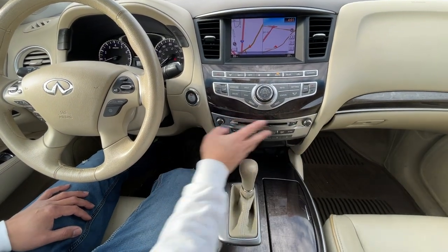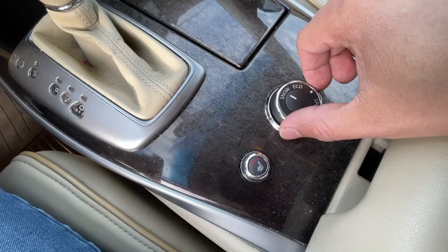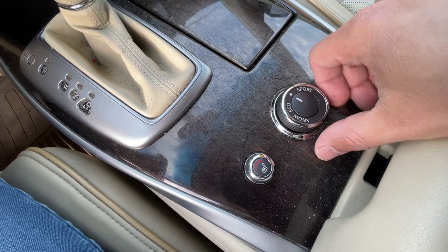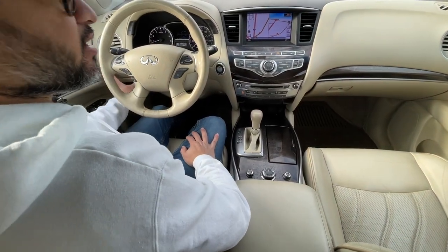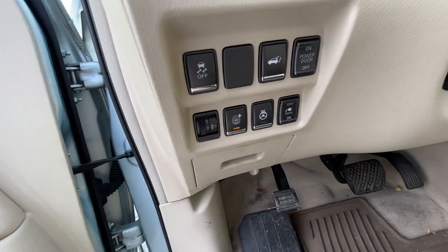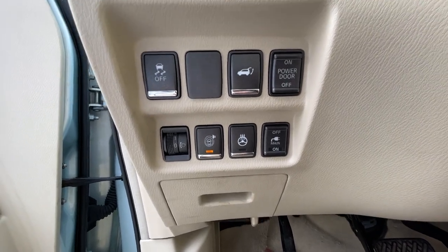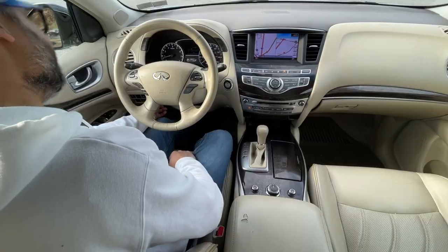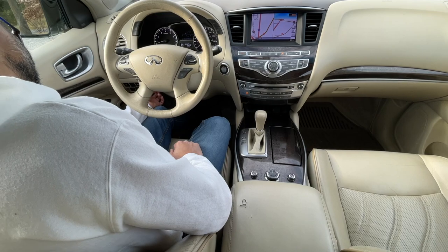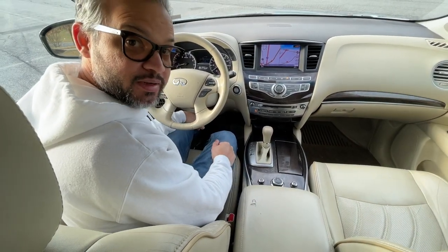The infotainment system continues here. You have your shifter indicator, and then your selection for snow, eco, normal, or sport, and seat warmers — no seat coolers on this car. On the other side of the driver, you have multiple controls for your tailgate, steering wheel warmers, power liftgate — which you can turn on and off — traction control, and a power outlet in the back with a toggle button also located down here. Lots of buttons to push.